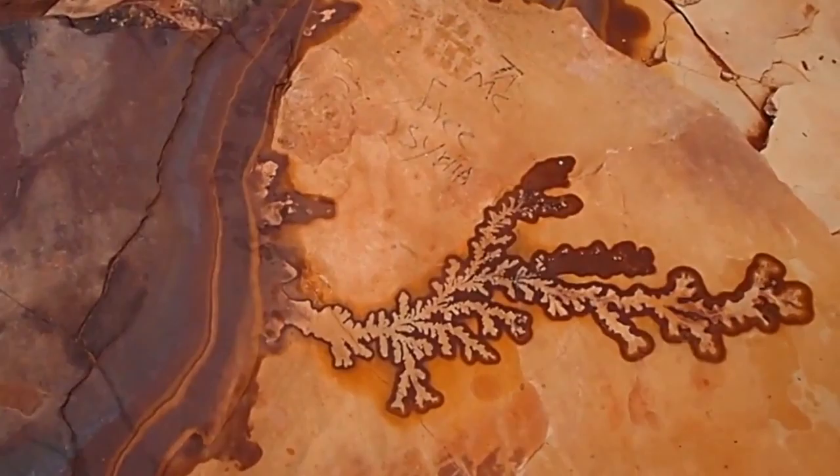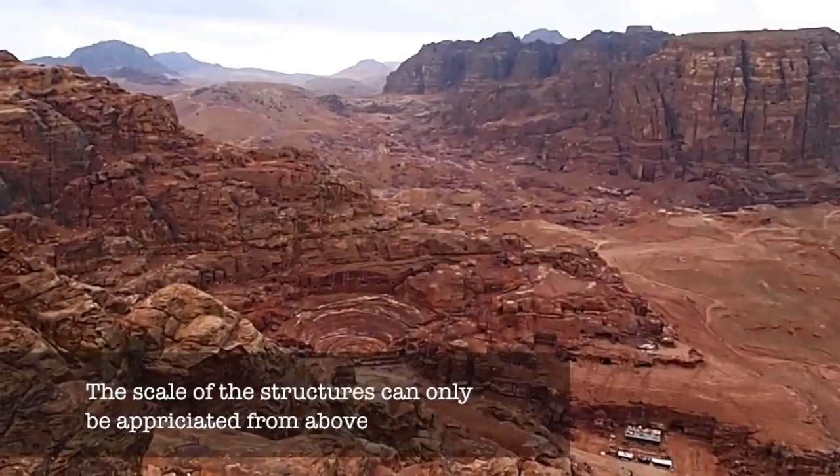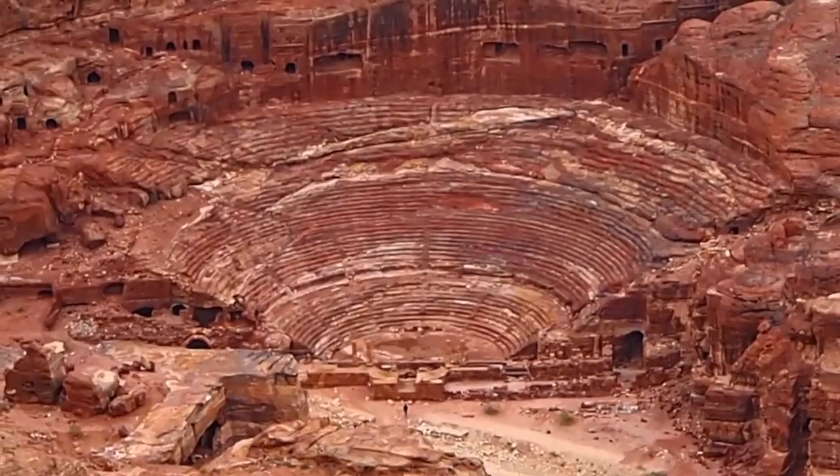You quickly lose count of the hundreds of caves and carved structures of the site of Petra as you move up the mountain, and the full scale of the site really becomes apparent. It is difficult to appreciate the size from below, but from above you can even see things like the amphitheater and a small speck of a person by the entrance.